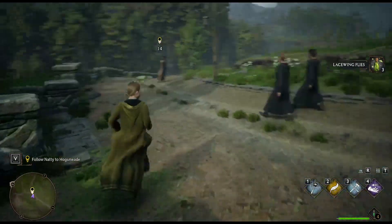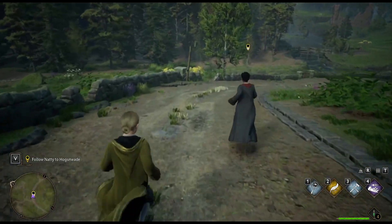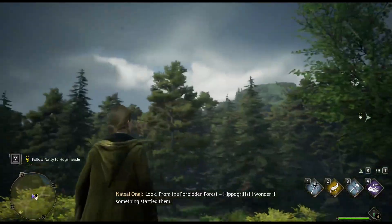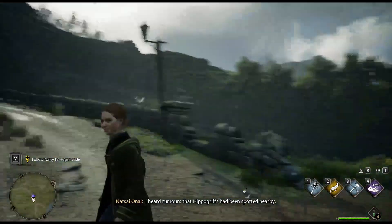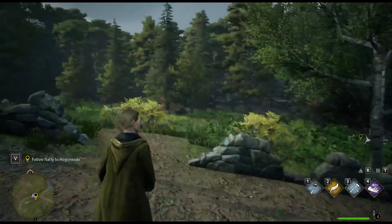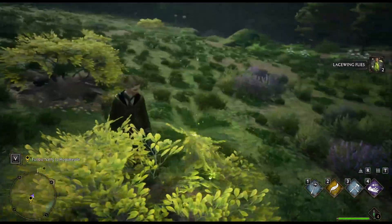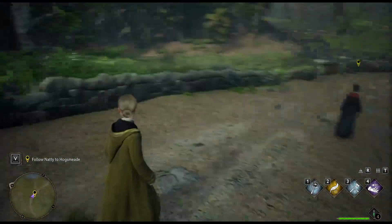That wasn't too bad — there are a fair few of them around. Let's stop off and grab some. From the Forbidden Forest — hippogriffs! I wonder if something startled them. I heard rumors that hippogriffs had been spotted nearby. These are going to be good for potion brewing, and we're going to the potions shop, so it makes sense to pick them up.